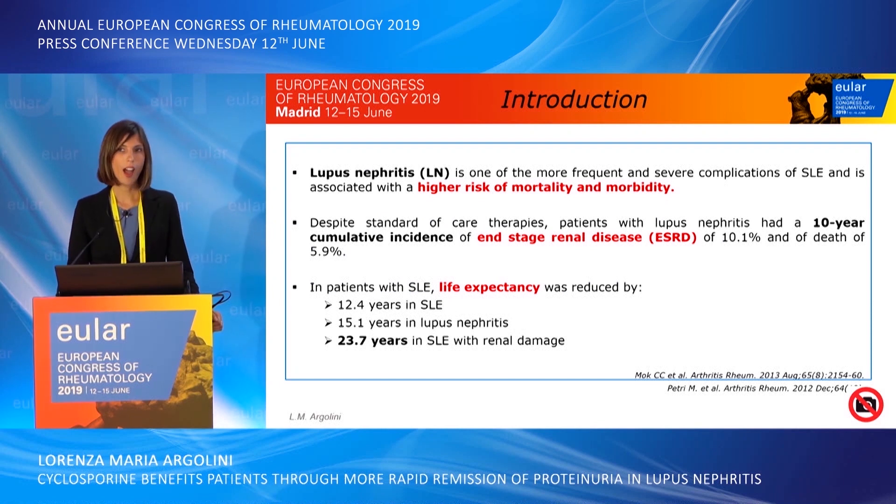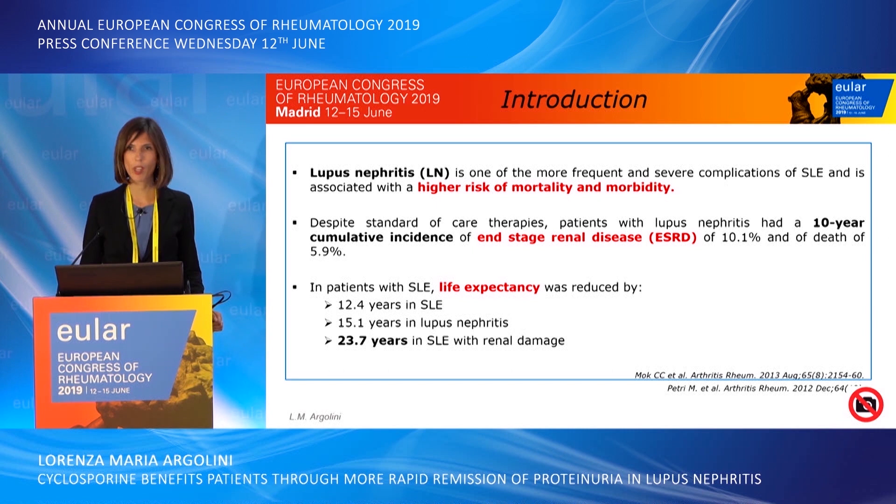Lupus nephritis affects more than half of the patients with SLE and is a major risk factor of mortality and morbidity. Despite the standard of care therapies, patients with lupus nephritis had a 10-year cumulative incidence of end-stage renal disease of 10%, and life expectancy was reduced by 23.7 years in patients with renal damage.